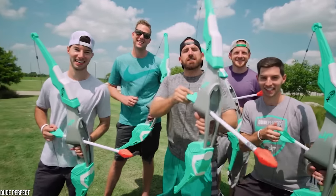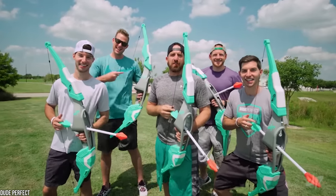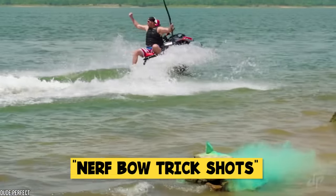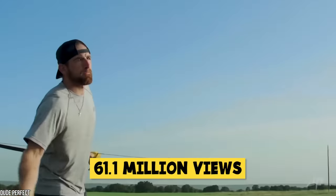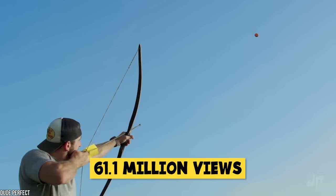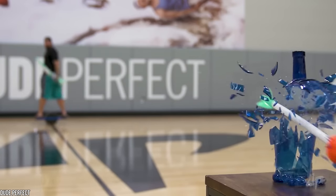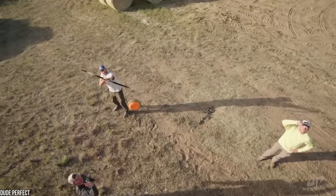Marketed by the Dude Perfect YouTube channel, this toy was obviously going to be a big hit. Their video, Nerf Bow Trick Shots, has had over 61.1 million views, which is kind of crazy. One of my favorite comments on that video is from a subscriber who said, 'I would like to see a video with all the fail tries.' They make it look so easy.